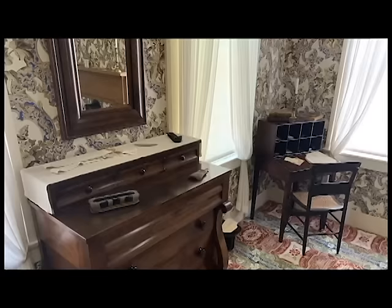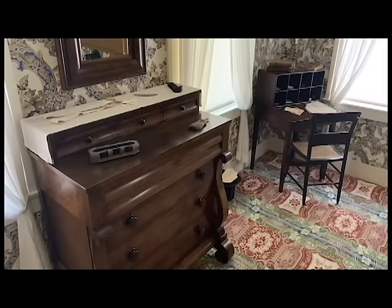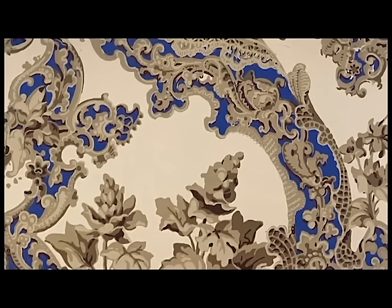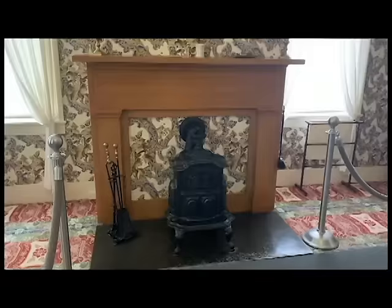The wallpaper and carpeting are quite busy. The fashion of the time was called 'harmony through contrast,' and they certainly achieved that here — you can count the blues as the harmony. The wallpaper is the original pattern and color, reproduced and installed in 1988. It's a French wallpaper that Mary ordered, we think, from her brother-in-law's store — the Smith store. We have the original pieces.